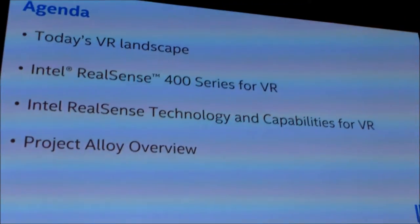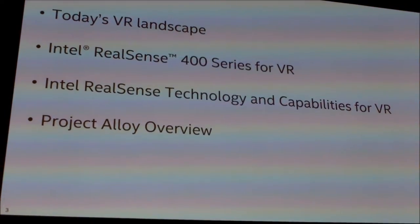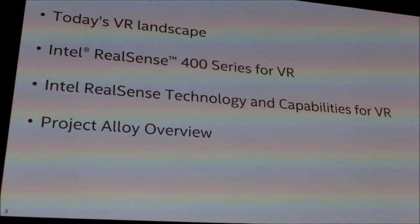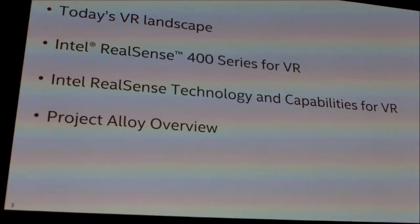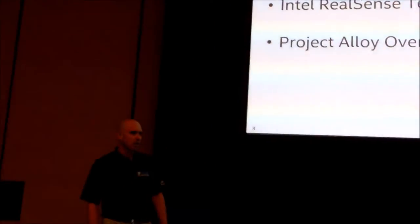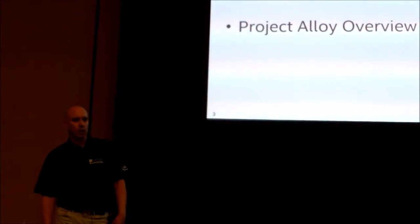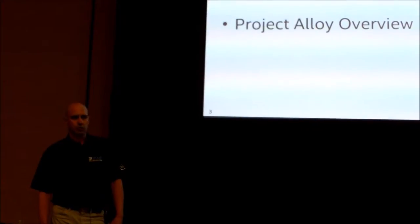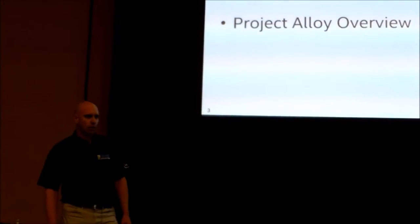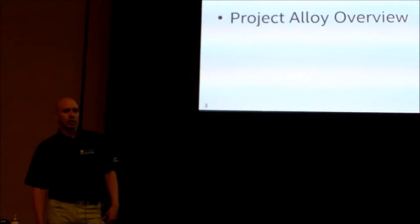Today we'll talk about what we're doing in VR, and we'll talk about a new camera offering from Intel called the Intel RealSense 400, which has a variant that is good for VR. We'll talk about the capabilities that RealSense keeps working on to deliver new experiences for VR, and we'll talk a little bit more about Project Alloy, which you might have seen during BK's keynote.